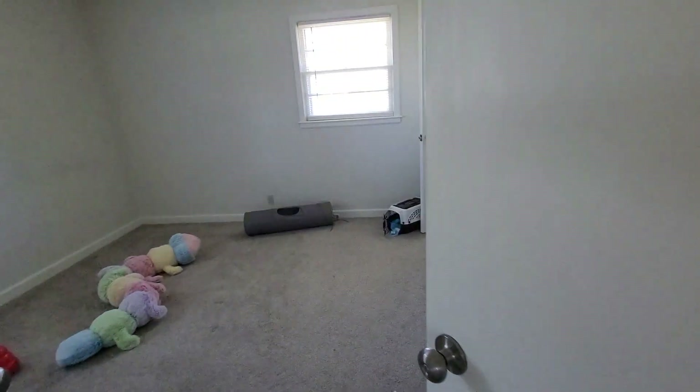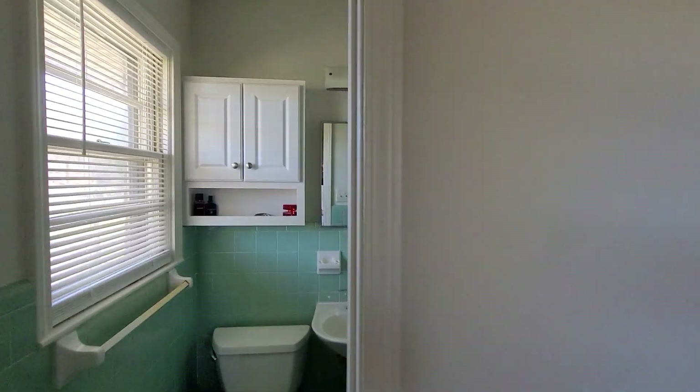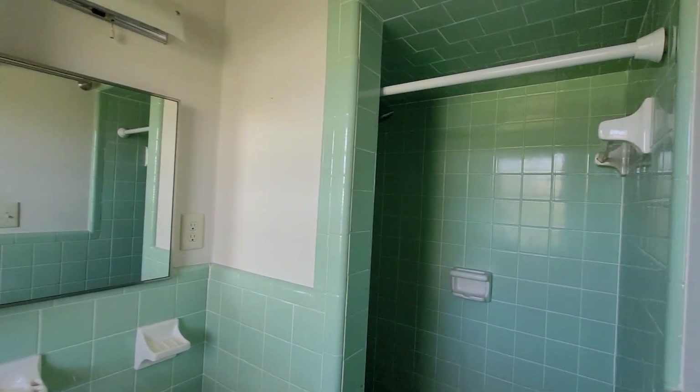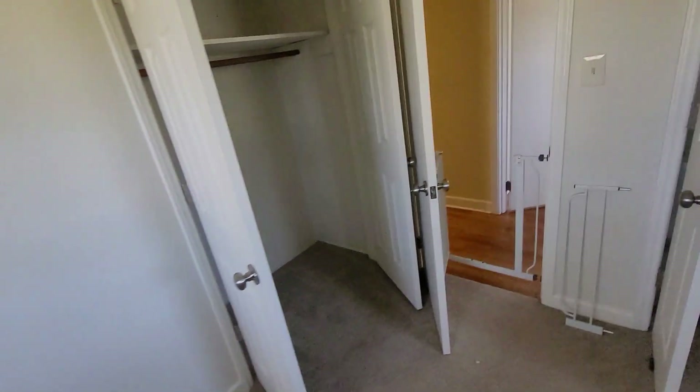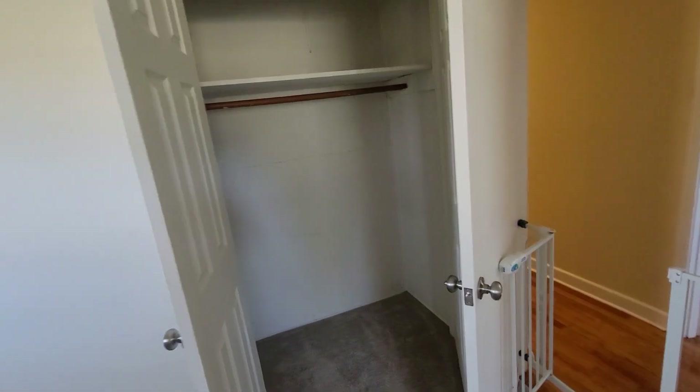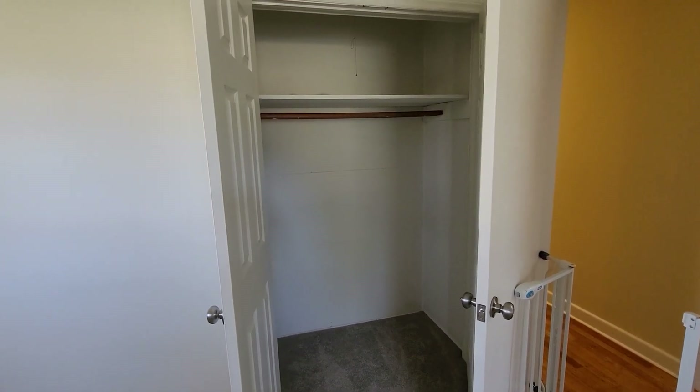Eventually we plan on expanding into that with the bathroom, because this bathroom is kind of small — I'll show you that right there. So pretty small bathroom. But for now the most bang for the buck, easiest thing to do, is going to be punching out that closet to create kind of a walk-in closet.